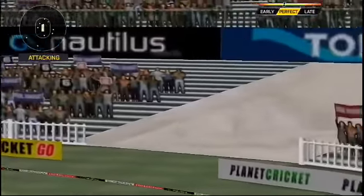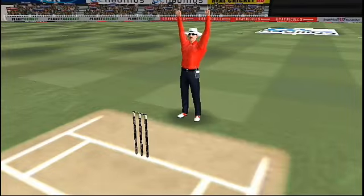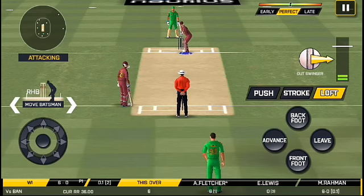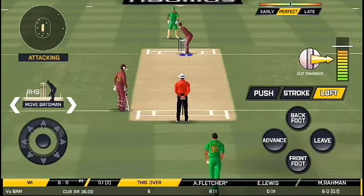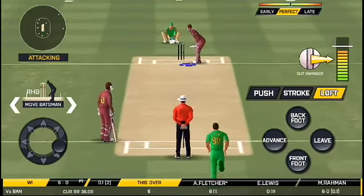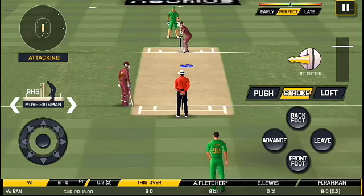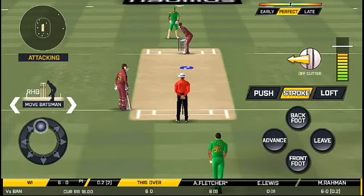That's a very good shot at this stage of the game. Long leg in place, batsmen would be expecting some short balls.